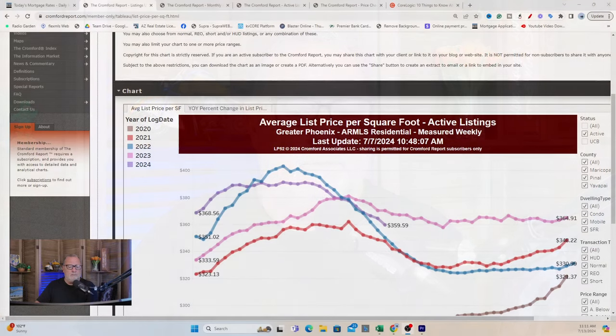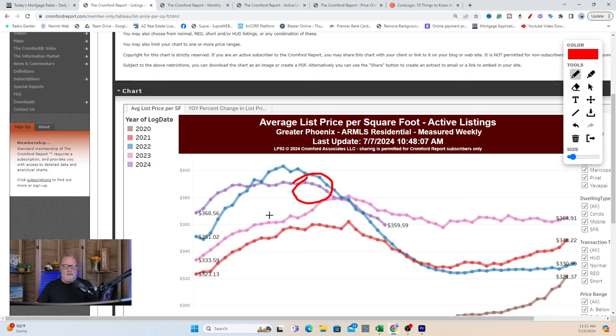Remember that number. Average list price per square foot started out the year at $368 a square foot; today we're at $359. That's where we are after the price cuts. Those homes were listed too high, came back down to earth, and are now slightly lower than where we were at the beginning of the year — $368 versus $359. The people that priced high discovered it wasn't working, got with their agent, and reduced their price. That's the story of our market right now.